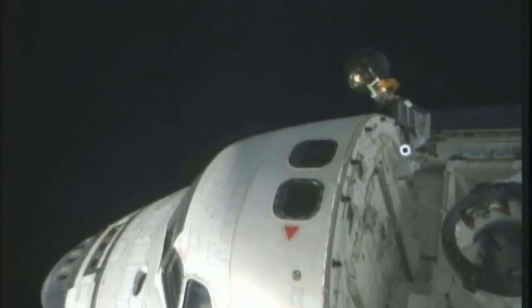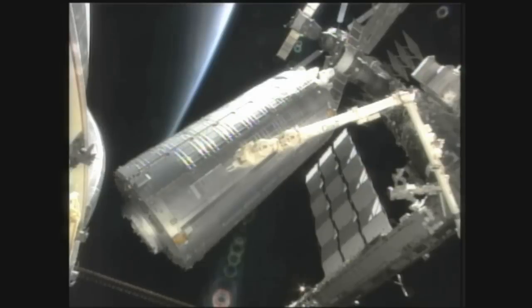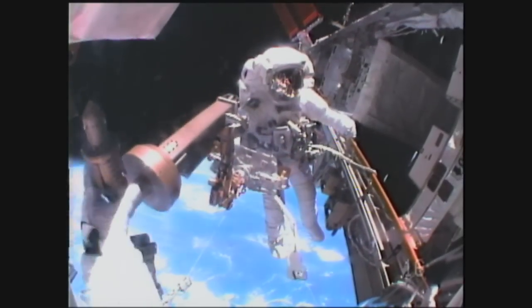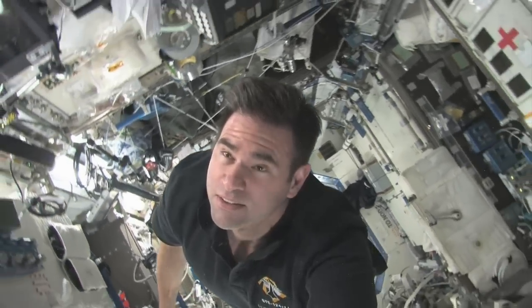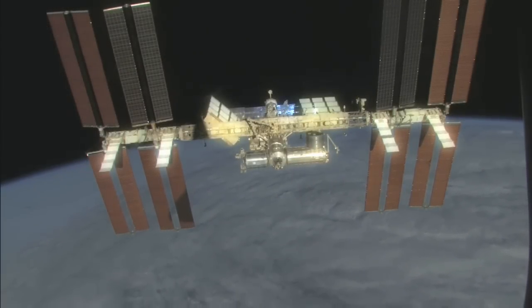I'm Pam Melroy. As a space shuttle pilot and then shuttle commander, I've visited the space station three times. The station is the largest spacecraft ever built. Constructed piece by piece in low Earth orbit, it is the greatest engineering feat humankind has ever attempted. The station allows unique scientific research to take place without the constraints of gravity, and it also plays an important part in our return to the Moon and, ultimately, humans setting foot on Mars.